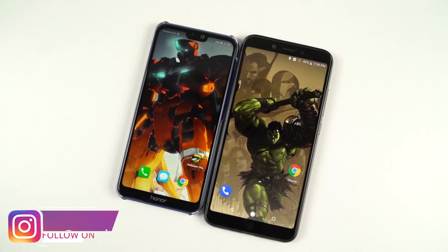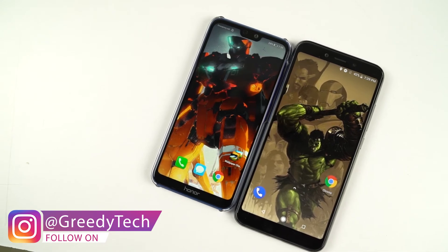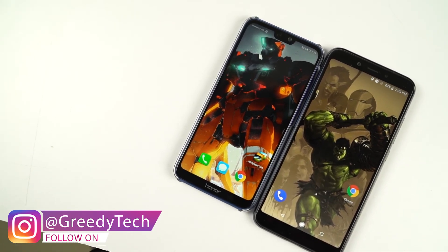So guys, on the whole, Mi A2 is definitely way better than Honor 9n in terms of performance and even in terms of memory management.